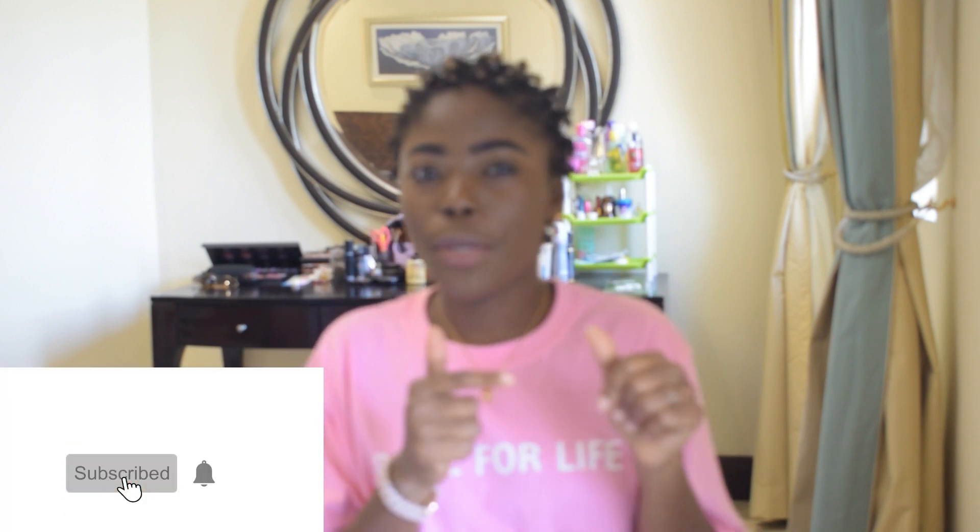Hello beautiful people, welcome back to our channel! If you are new, welcome to the family. If you haven't subscribed, go ahead and hit the red subscribe button and hit the bell right there, and you will get a notification each time we upload a video.